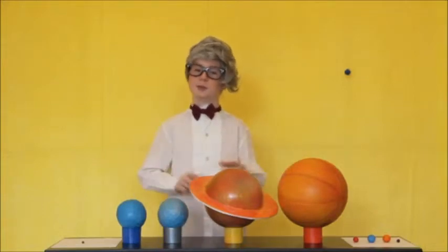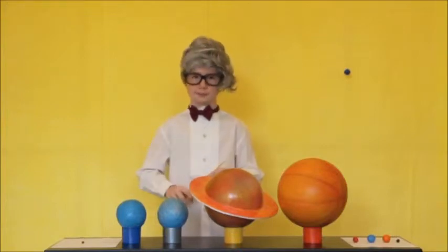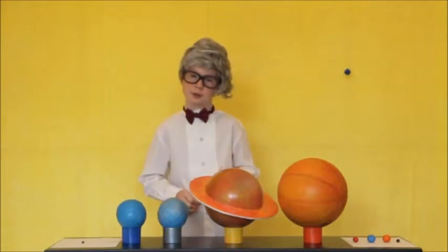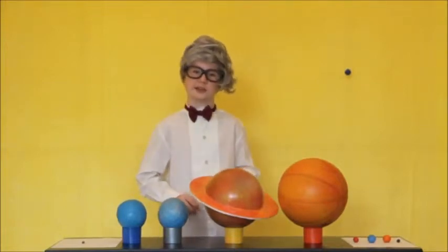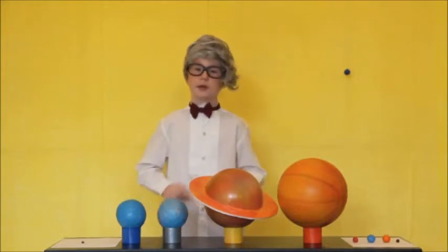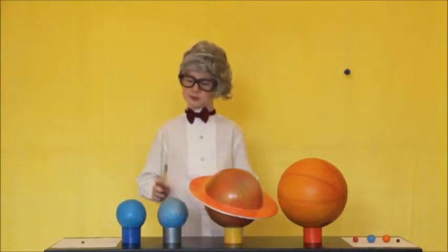The seventh planet, with an average distance of 2.88 billion kilometers from the Sun, is Uranus, named after the god of primordial heavens, and is also a giant in its own right. With a diameter of 51,488 kilometers, it is represented by a 4-inch ball in our simulation, just right there. Uranus rotates on its axis once every 17.23 hours, and takes a whopping 84 years to orbit the Sun just once. Uranus has a mean temperature of minus 215 degrees Celsius, and it has 21 satellites.